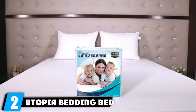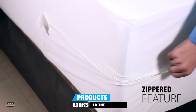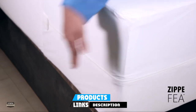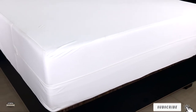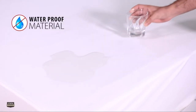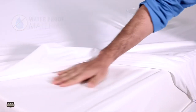Moving on to number two: the Utopia Bedding Bed Bug and Waterproof Mattress Encasement. For affordable, reliable protection, we recommend this encasement from Utopia Bedding. Made of knitted polyester, its stretchy fabric is comfortable and easy to secure. Its zipper closure ensures every side is covered, and the waterproof PVC backing helps prevent moisture damage, mold, and mildew. This mattress cover is machine washable and meets Oeko-Tex standards for safety and environmental consciousness.